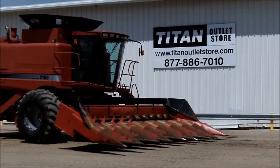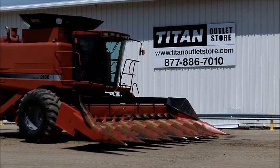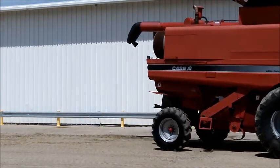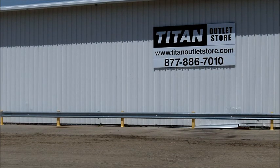If you are interested in this 1989 Case IH-1083 8-row 30-inch corn head and would like more information, or have another piece of equipment you are looking for, please call 877-886-7010 or visit us online at TitanOutletStore.com.